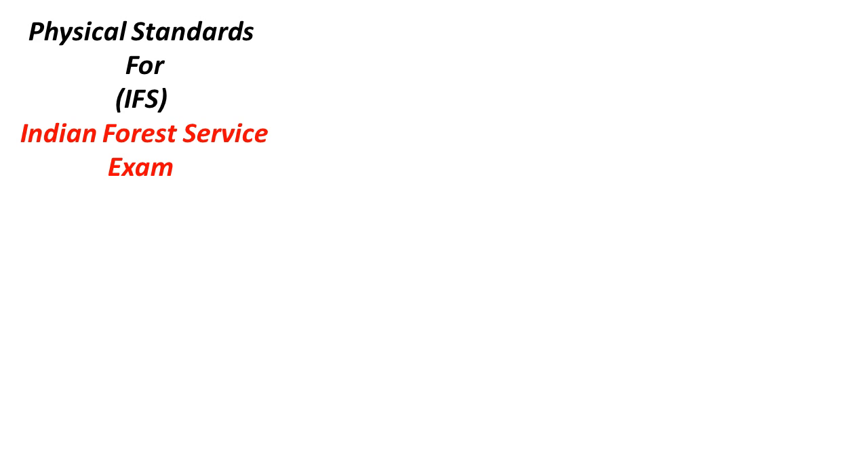Hello friends, welcome to Global Online University. In this video I will tell you about the physical standards for Indian Forest Service Examination.